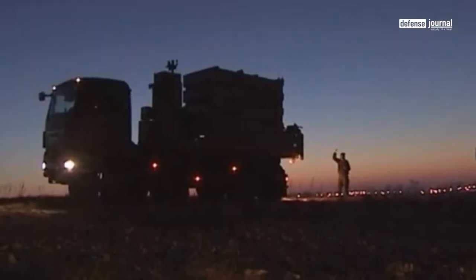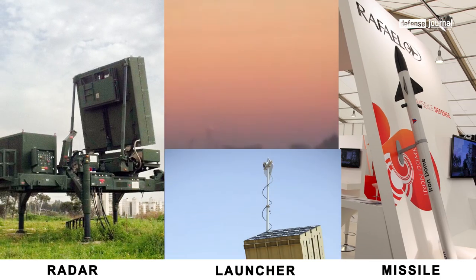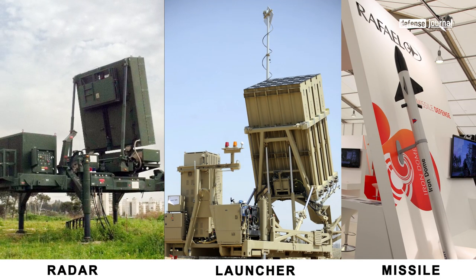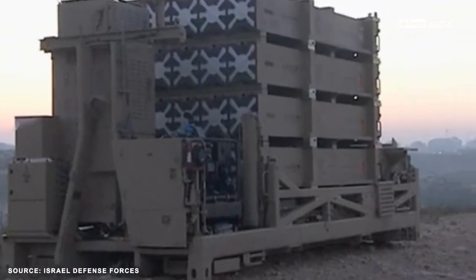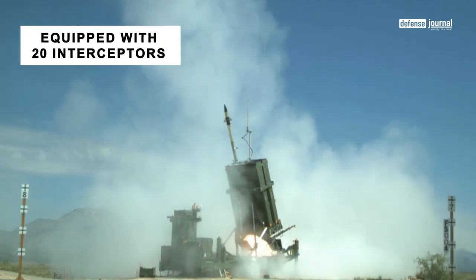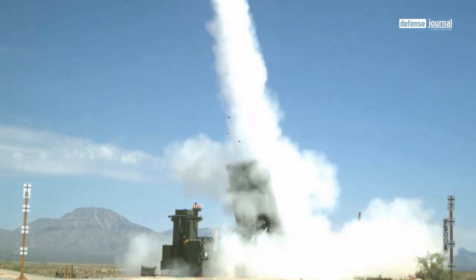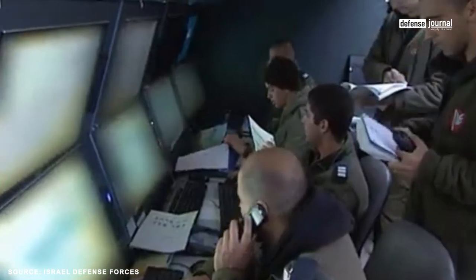The setup of the Iron Dome battery includes a radar unit, a missile control unit, and multiple launchers, all positioned together at a single location. In contrast, the Iron Dome operates with a dispersed configuration. Each launcher, equipped with 20 interceptors, is autonomously deployed and controlled remotely through a secure wireless link.